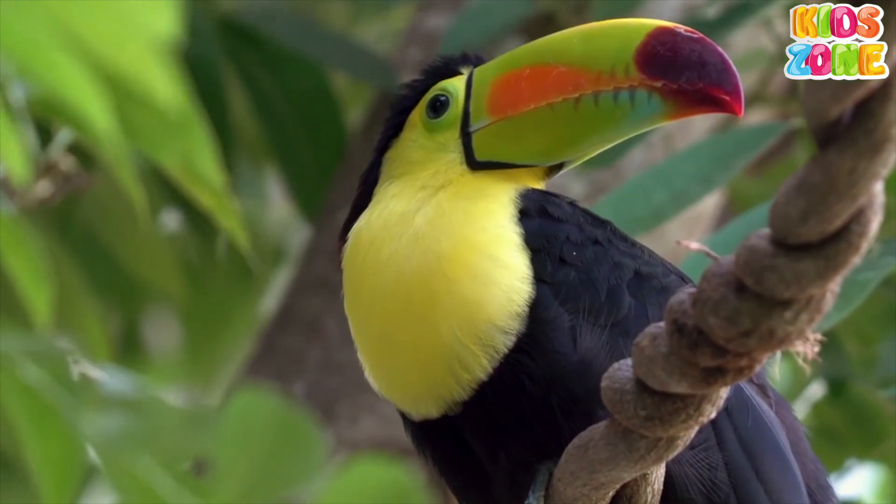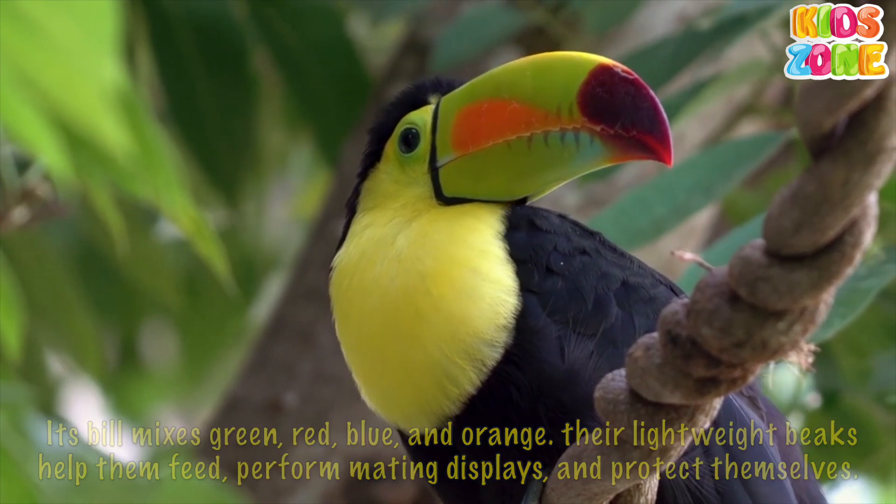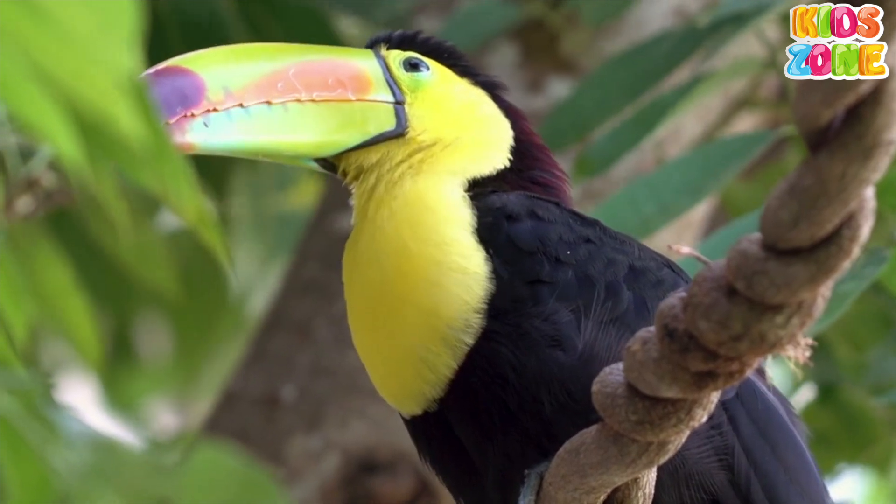Its bill mixes green, red, blue, and orange. Their lightweight beaks help them feed, perform mating displays, and protect themselves.